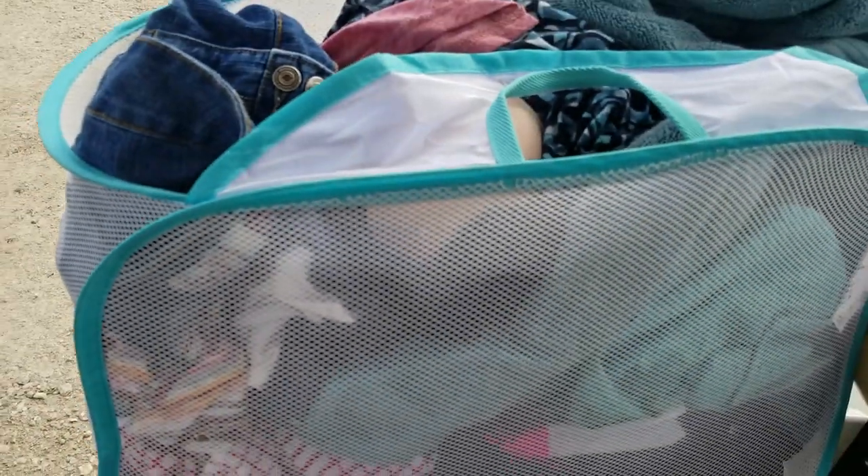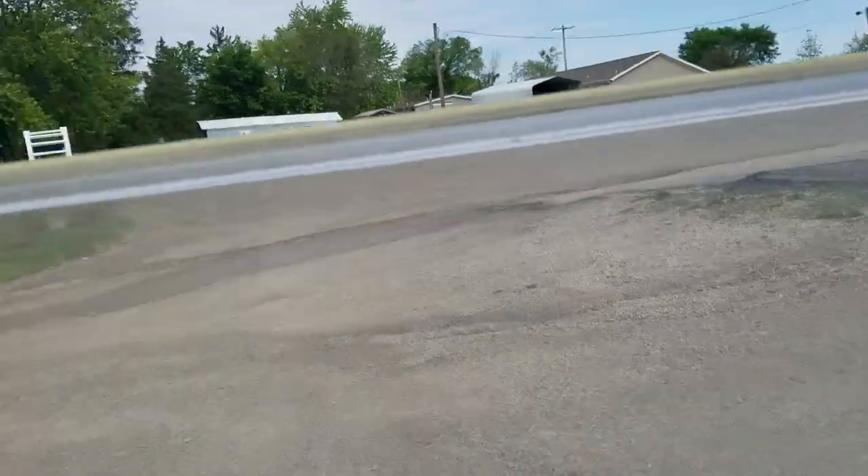I have about three minutes before my laundry is done, so I'm just sitting here in my golf cart by the laundry facility in the campground. Okay, got my laundry and we are headed back.